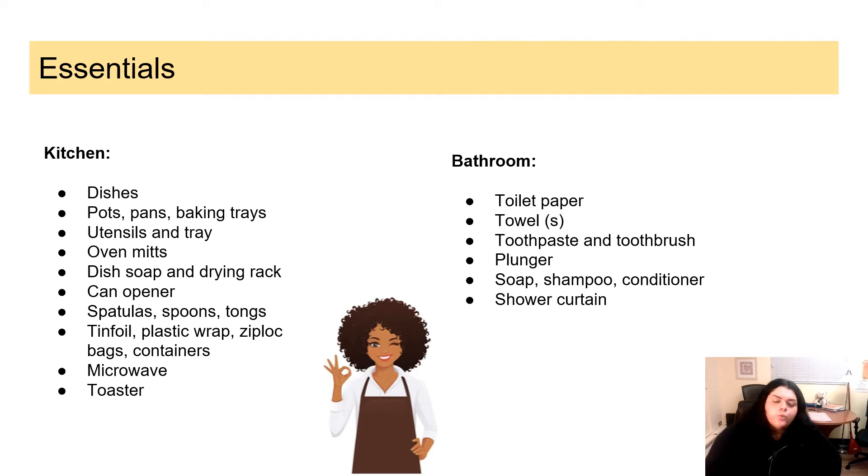Here's a list of some essential items for these rooms. For the kitchen: dishes, pots and pans, baking trays if you're a big baker, utensils and a tray to keep them in, oven mitts, dish soap, drying rack, can opener, spatula, spoons, tongs, tin foil, plastic wrap, Ziploc bags, containers, as well as a microwave and a toaster.